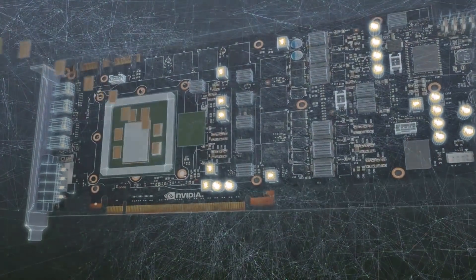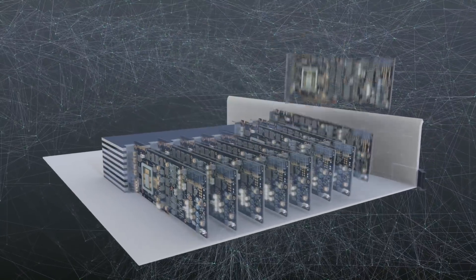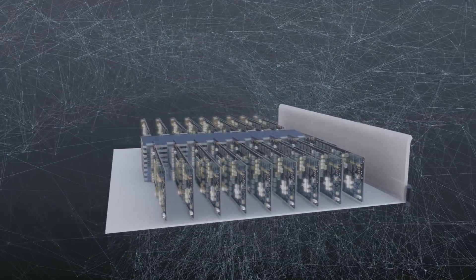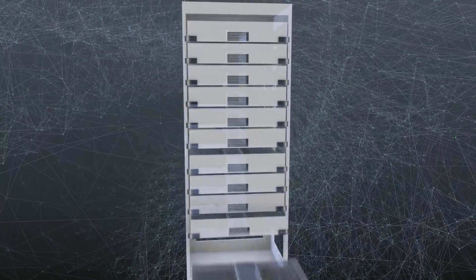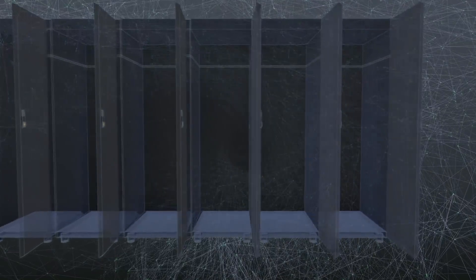Heterogeneous computing is the idea that your computing elements on the machine are made up of more than one type of processing unit, and each one may have different specialties that will run better for one part of your calculation versus the other. Today, heterogeneous computing is usually embodied with graphical processing units, which were originally designed to do fast graphical processing, being used for more general purpose computing like the scientific algorithms that are the core of our applications. We chose this design because we in the ASC program felt it was almost inevitable that heterogeneous computing was going to become necessary to achieve exascale computing.